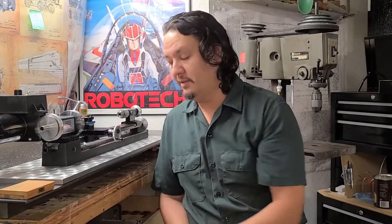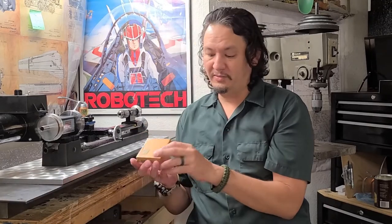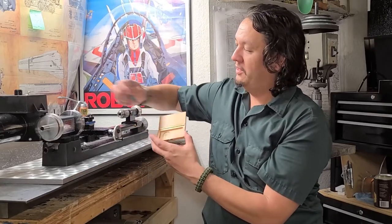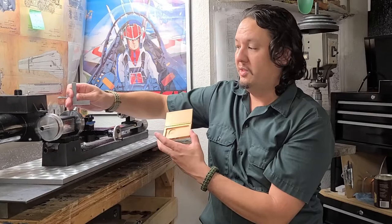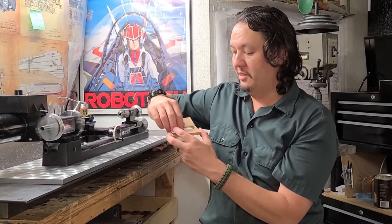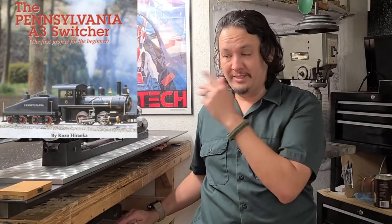So that's the angle — it's nice to have a handy little angle. If you look at it in context in relation to the lathe, it is appropriately sized for my projects, and the projects of our build on the Kozo Hirooka Pennsylvania A3040 Switcher steam locomotive engine in three-quarter inch scale. And since I got that, I decided to get a few other Mauser tools.